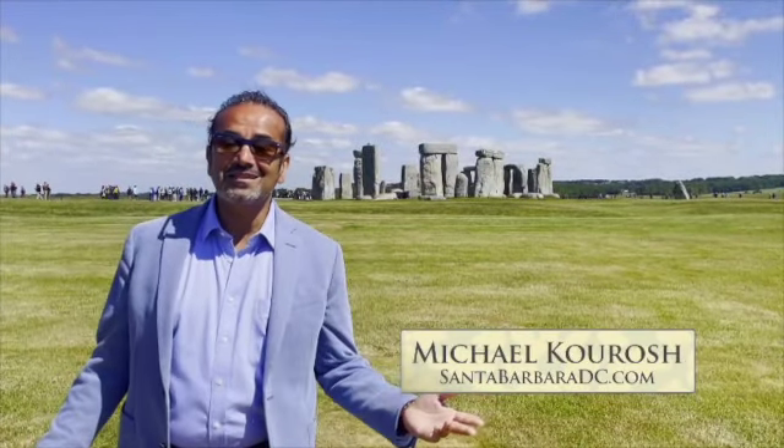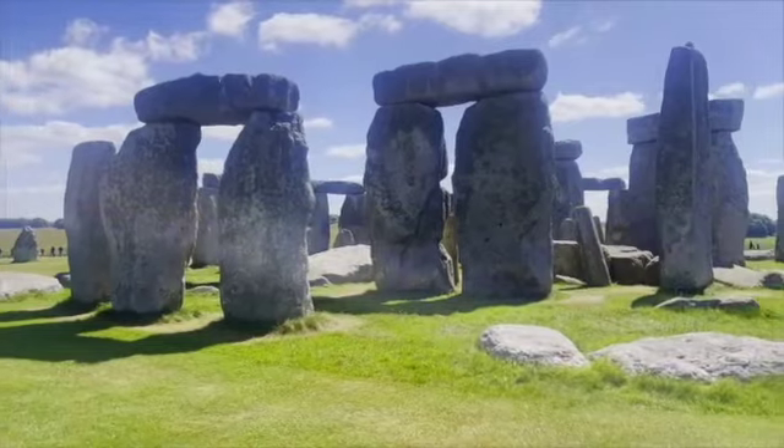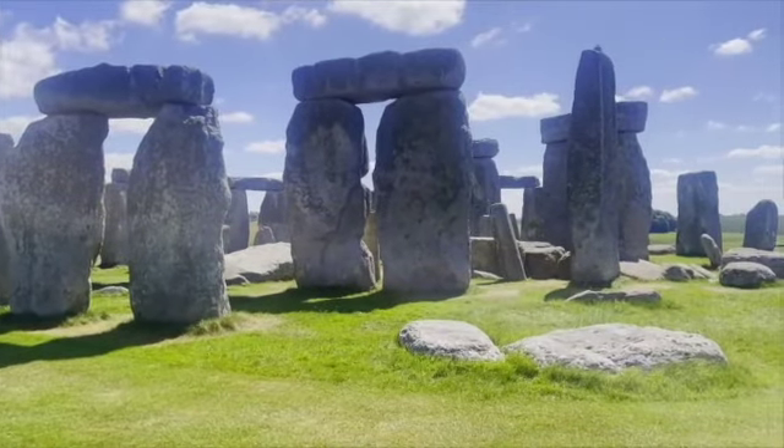Welcome to Design Santa Barbara. Today we have a new series we are going to introduce: World Heritage Sites. Today we are at Stonehenge. This is a prehistoric site and we are going to learn more about its incredible history.